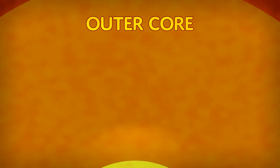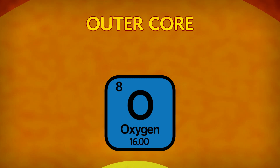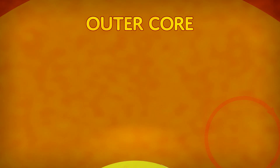Let's keep going down! Here is the outer core, which is made up of iron, nickel, sulfur, and oxygen. The outer core flows around the center of the Earth, and that makes our magnetic field.